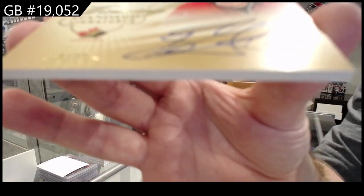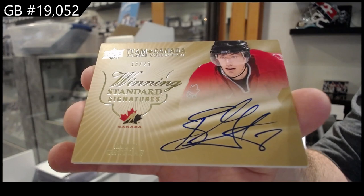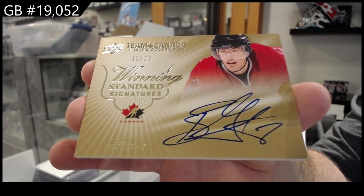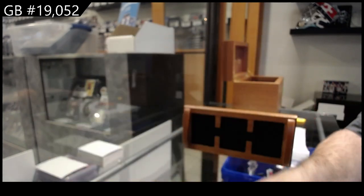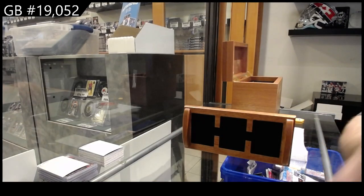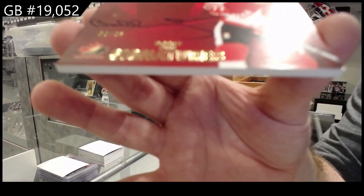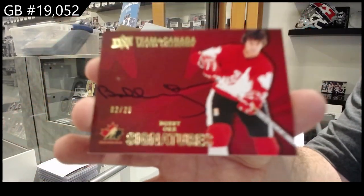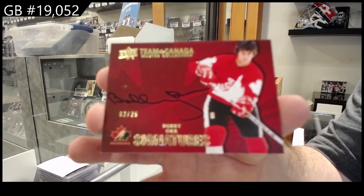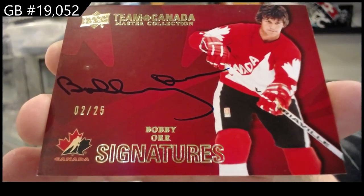Autograph to 25. Bobby Orr. Out of 25. Bobby Orr. Beautiful.